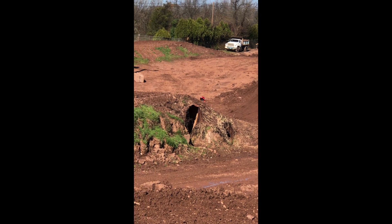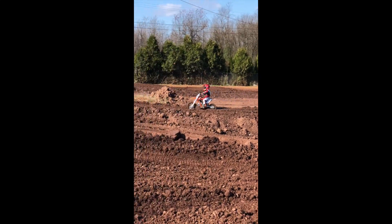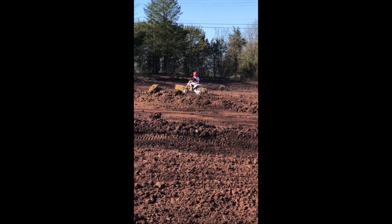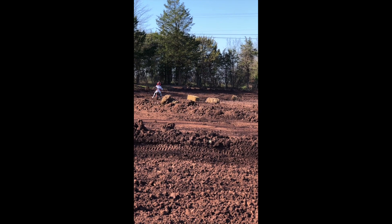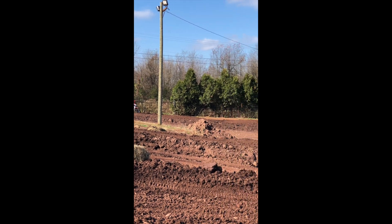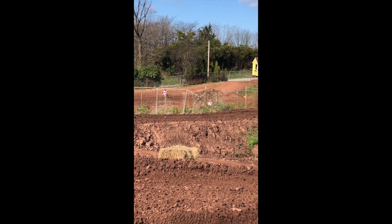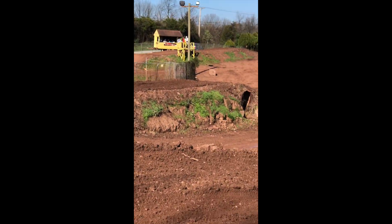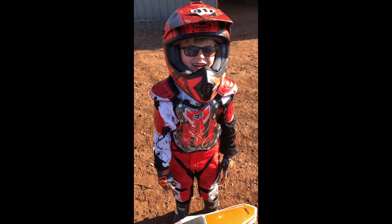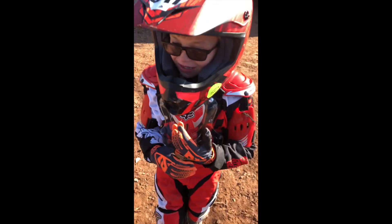Here he comes with his feet out — he's too scared to put them on the pegs. Go, my little number 917! They're going to let him run another lap — that's not necessarily a good thing. He finished his first moto! Did you love it, buddy? I'm so proud of you — come here, give me a hug. I love you so much, great job! Was that fun?